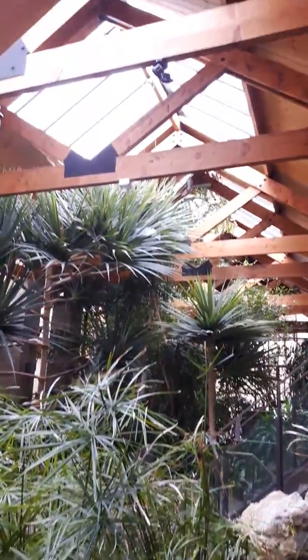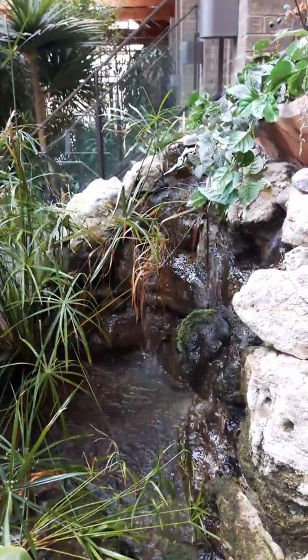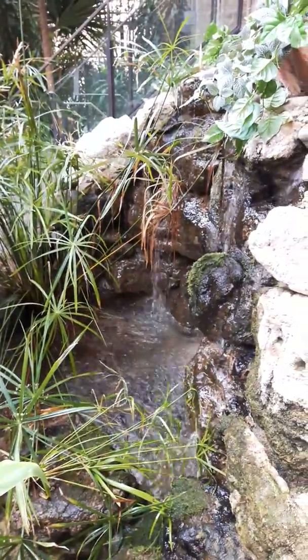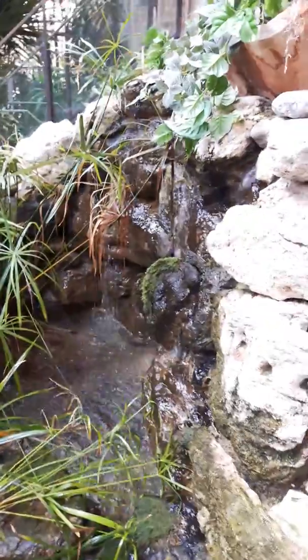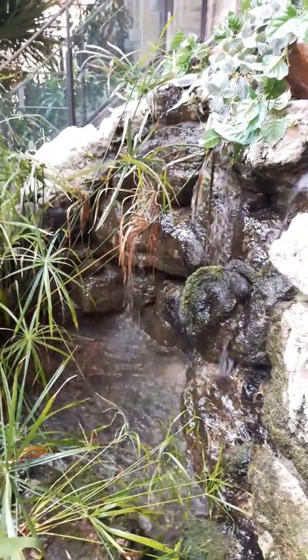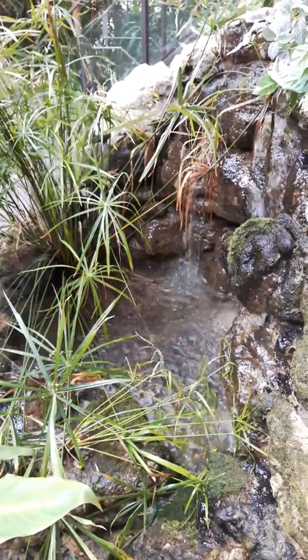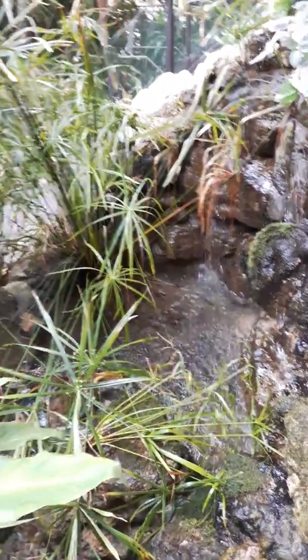These are large papyrus — these things are growing massive in here. And there's where all the natural sunlight comes in. What a wicked place to work. I wish my office was as nice — I bet a lot of you guys wish your office was this nice. I love the sound of the running water too.